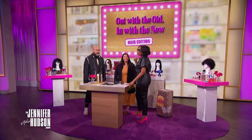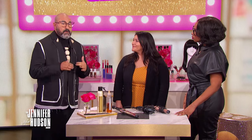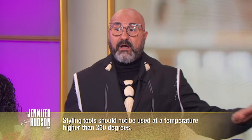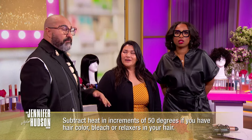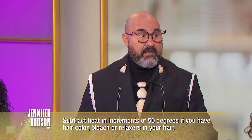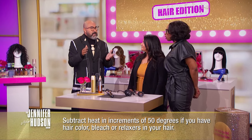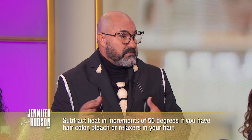That sizzle sounds like something's on fire. The sizzle's never good — kitchen and bedroom only. What about heat damage? Your iron should not be higher than 350 degrees, and that's high. Once you're at 350, if you have color in your hair subtract 50. If you have bleach in your hair, subtract 50. If you have a relaxer, subtract 50. So you'll be down to about 200–225 degrees, keeping it lower according to how many chemicals are in your hair. That'll help you prevent excessive heat damage.